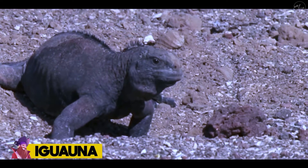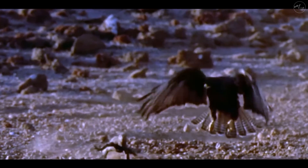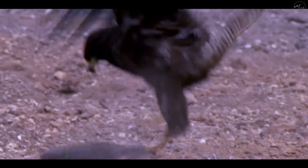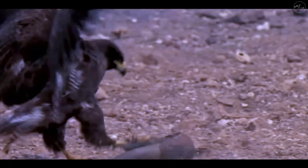Number 14: Iguana. Predators of the iguana include birds of prey, and the hawk is one of those birds. Watch this hawk attack this iguana, but what seems like child's play for the big bird is not. The lizard is powerful and keeps escaping the grasp of its hawk.